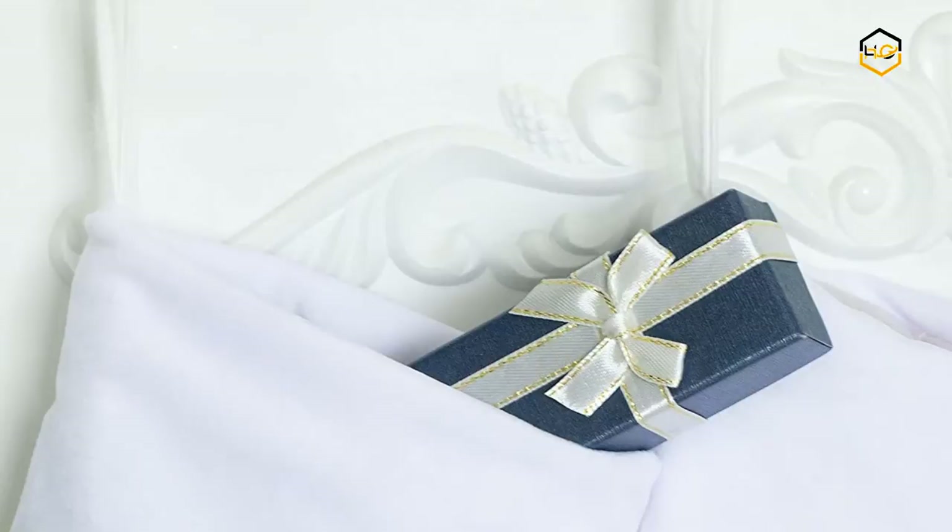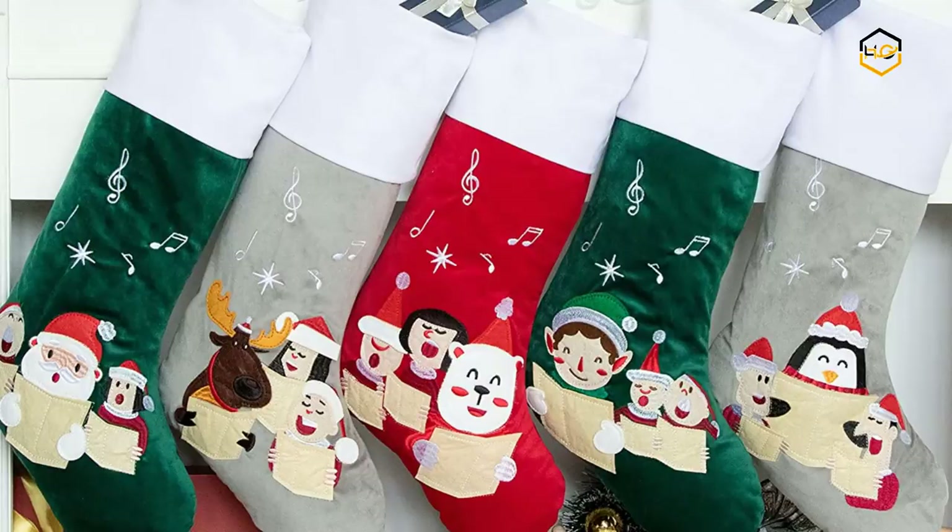Now it's your turn — let us know in the comment box below if this video helped you to find the best Christmas stockings for your needs.